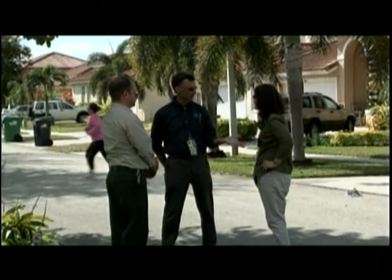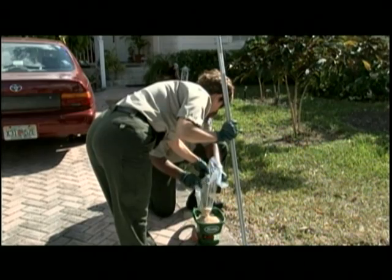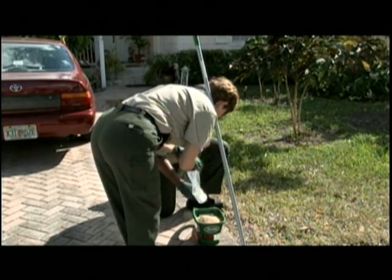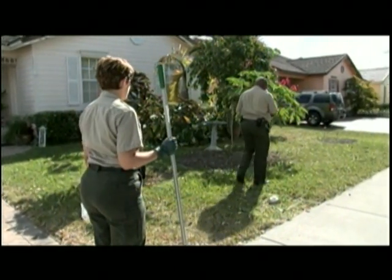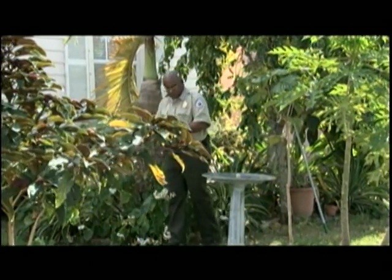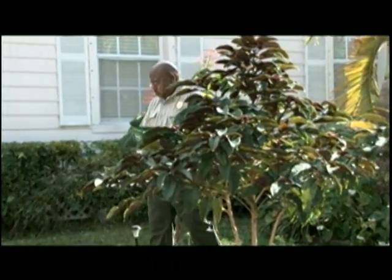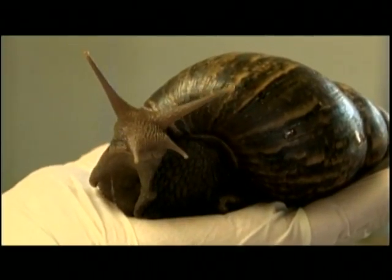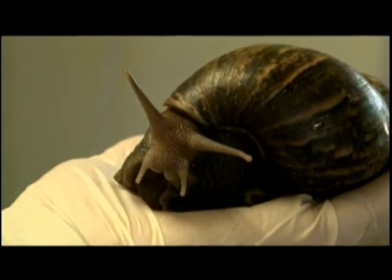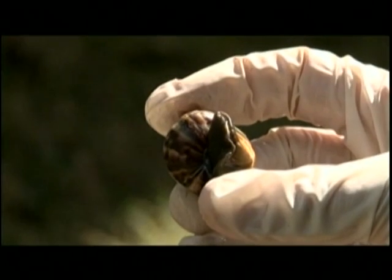In addition to surveying, once we survey a property we also apply some control measures. We are using iron phosphate, which is a relatively non-toxic organic chemical, as a control measure on the properties. It's very effective on the smaller snails. Another measure we have for control is actual manual control. That's very important because some of these larger snails can move around, so it's very important that we manually remove the larger snails and follow up with more survey and more treatments.